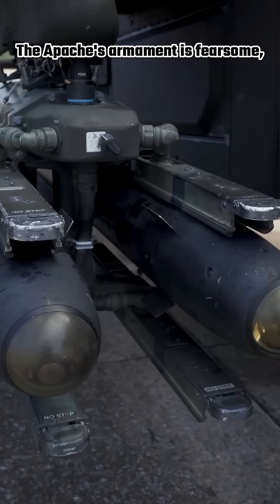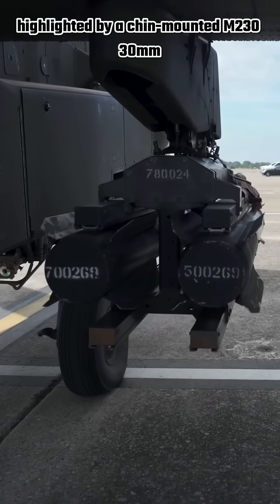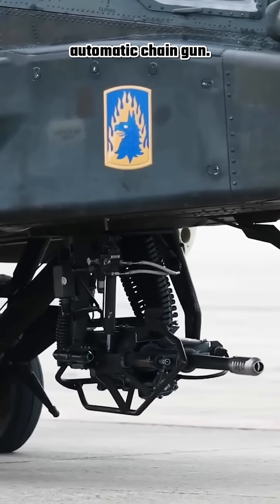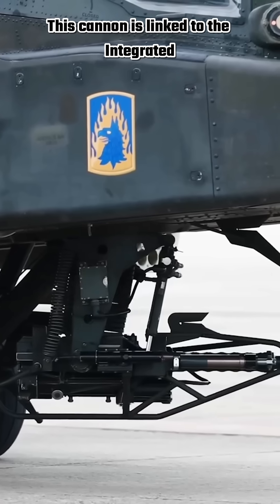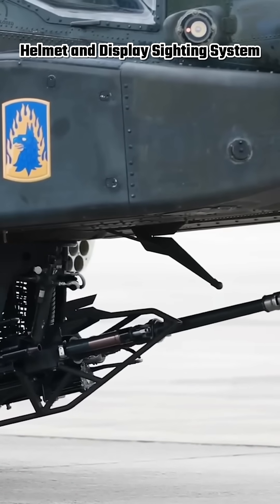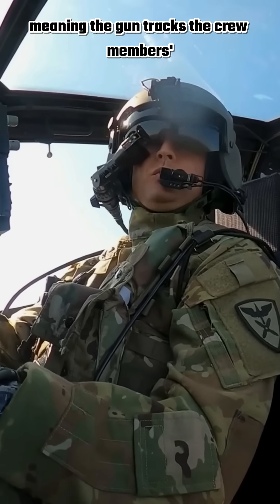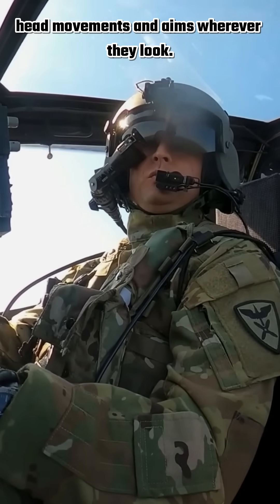The Apache's armament is fearsome, highlighted by a chin-mounted M230 30mm automatic chaingun. This cannon is linked to the Integrated Helmet and Display Sighting System (IHADSS), meaning the gun tracks the crew members' head movements and aims wherever they look.